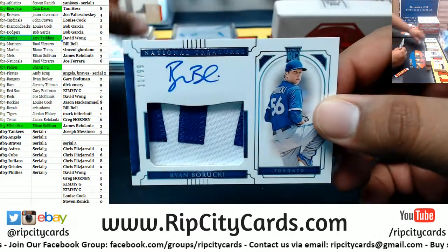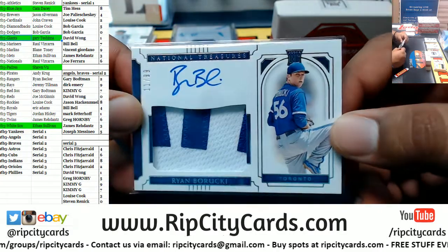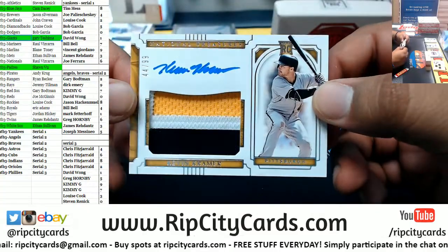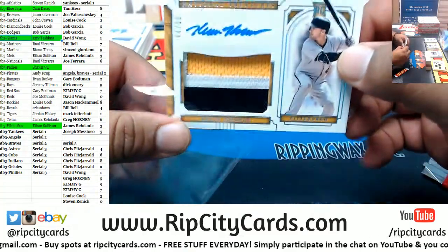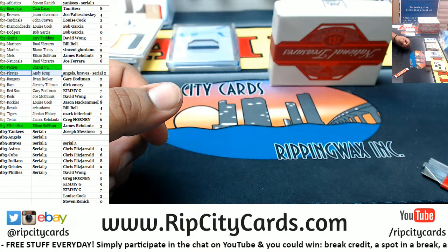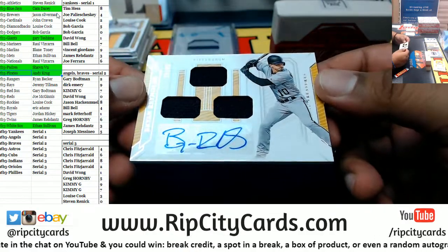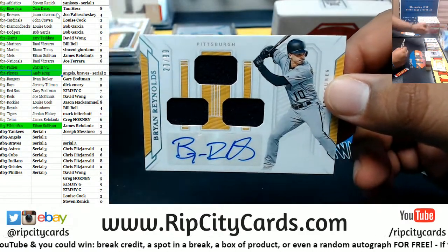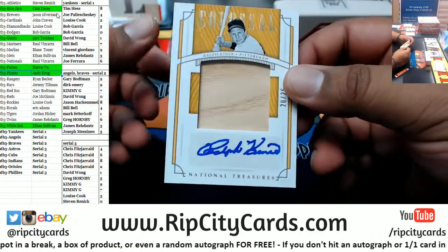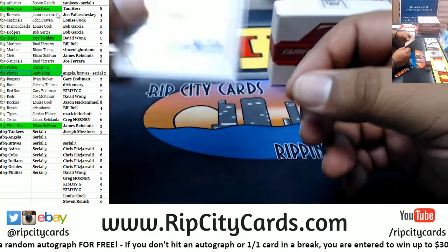Ryan Borucki — Blue Jays already crushing this — 11 of 99 for the Blue Jays. We have Kevin Kramer rookie patch auto to 99 Pirates. This is another back-to-back Pirates — Brian Reynolds to 99. Another Pirate — wow, three back-to-back-to-back Pirates. To 25 Ralph Kiner for the Pirates.